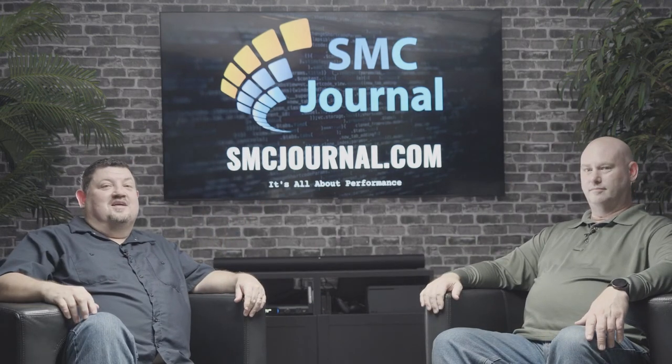So there you have it. Thank you for being on the show today, James. Appreciate it. We'll see you again on the SMC Journal podcast. Thanks for watching. See you next time.